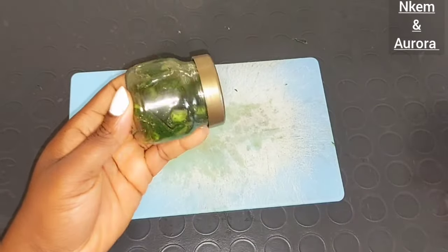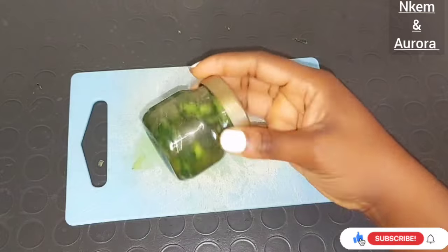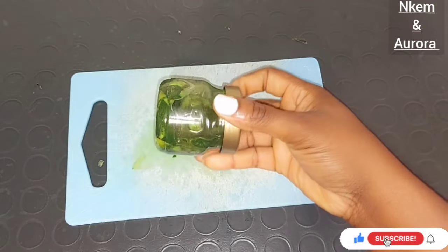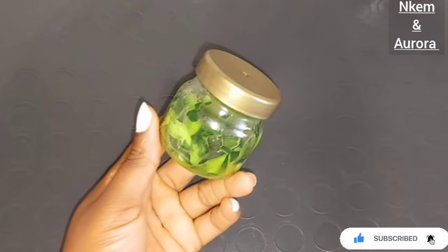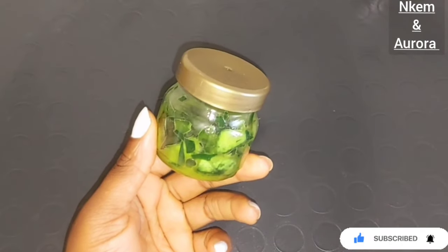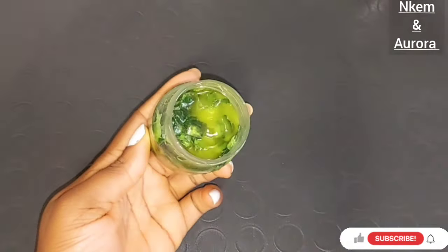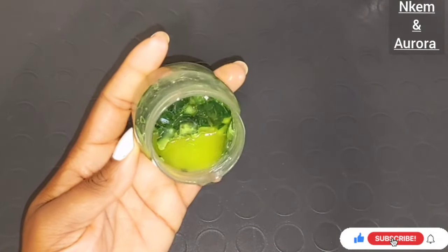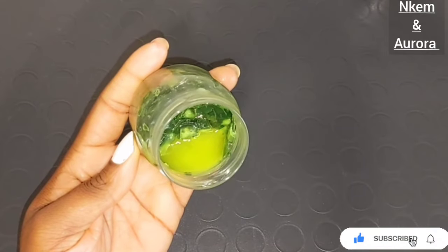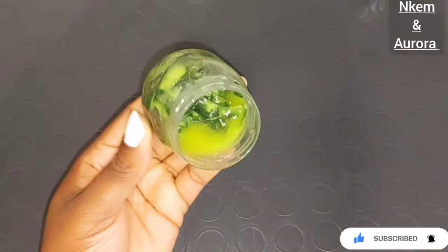You can also leave it for 24 hours to fully infuse. This oil is everything to get rid of sunburn, hyperpigmentation, blemishes, acne, dark spots, and dark marks. After three hours, this is how the oil is looking — the cucumber peel mixed with the extra virgin olive oil. Shake it well before opening the jar. This oil is everything you need.